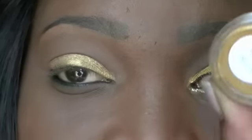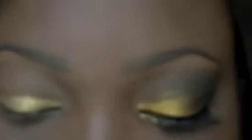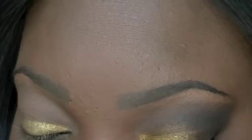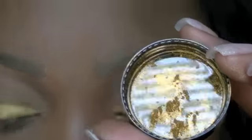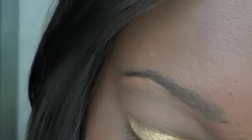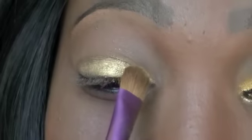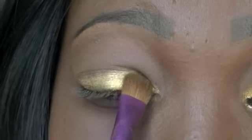Now I'm going to take this color from my cosmetic line NVI Cosmetics. This is called Rich Bitch and it is a gorgeous gold, very very pigmented, and I'm just going to use what's in the cap with my Sigma E60 brush. I'm only going to place this on the lid, not going above the crease, and I'm going to put it halfway.